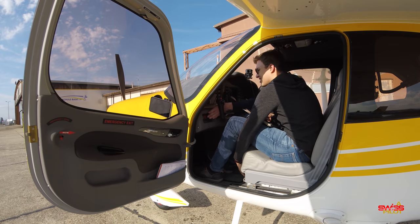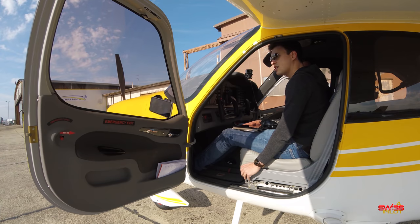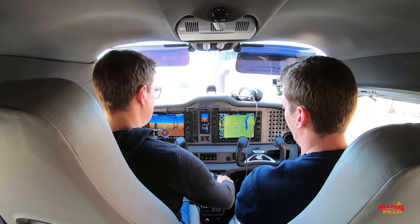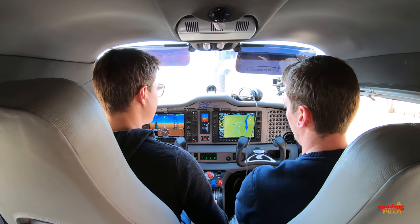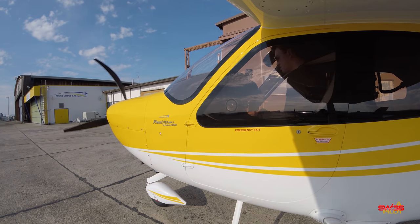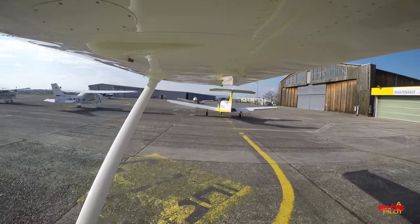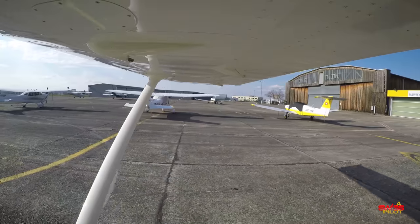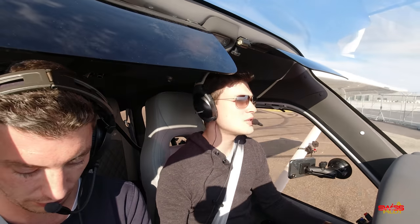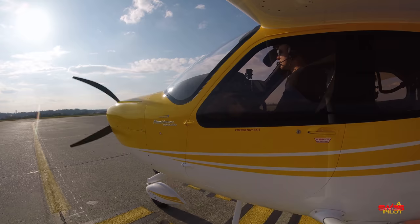The seat adjusts like in a normal car. As a fancy feature, the height adjustment is done electrically — something you usually don't see in general aviation aircraft. The engine starting procedure for the 215 horsepower Lycoming is basically just as easy as it is in the 180 horsepower IO-360. The Tecnam has a castering nose gear, so unlike the Cessna 172 you will be using differential braking for steering. But it feels really natural and really good after all.